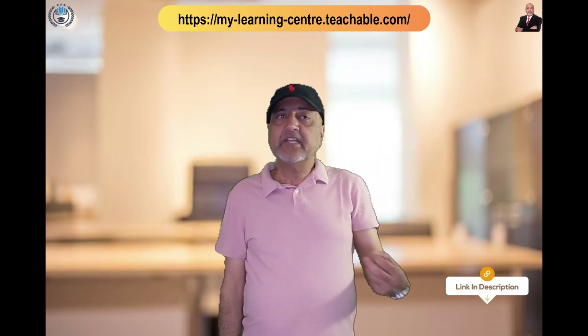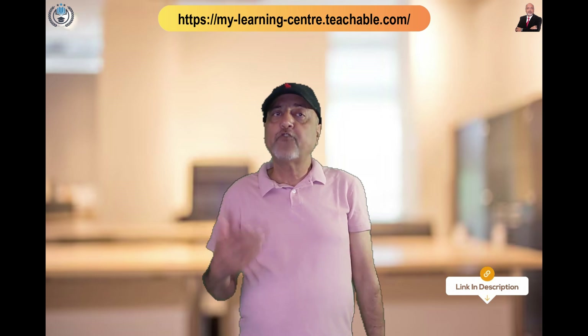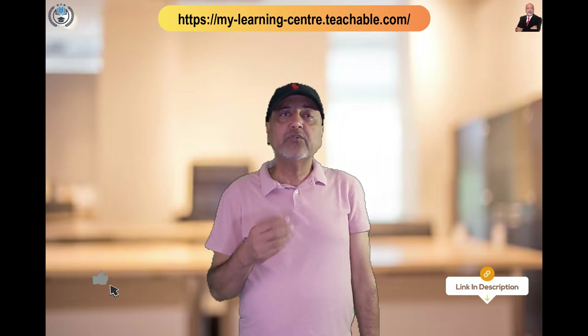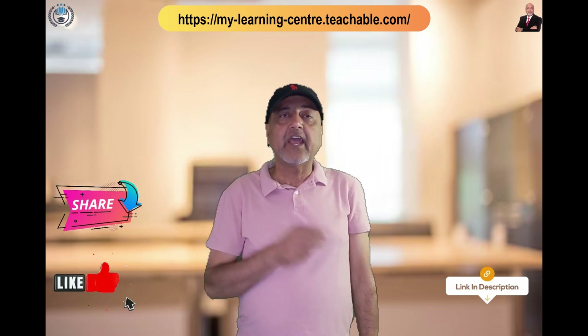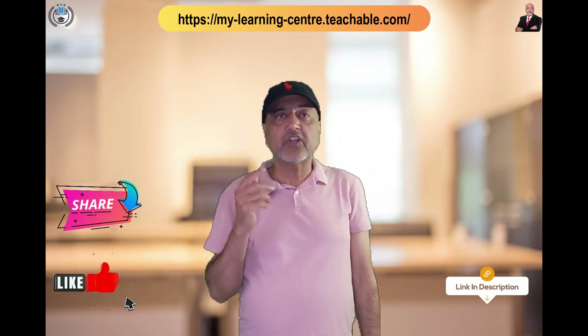Click the link in the description and discover the essential steps to launching your own business with a comprehensive step-by-step guide. If you enjoyed this video, please like it, share it with your friends, and hit the bell icon so you keep receiving new videos to enhance your knowledge.